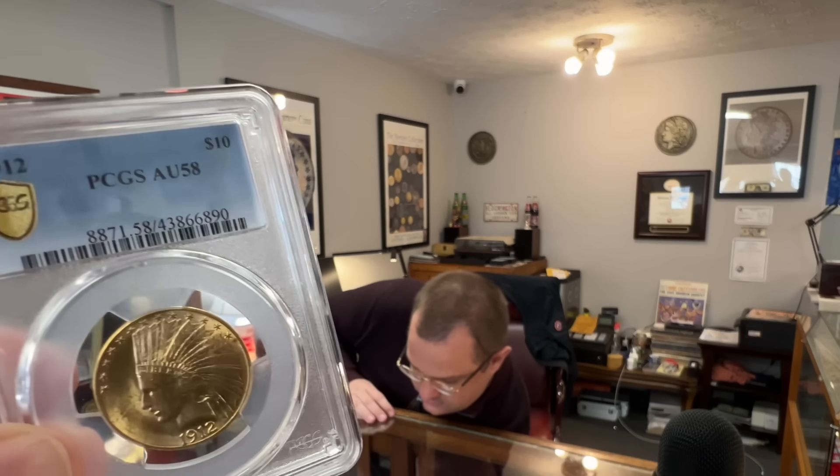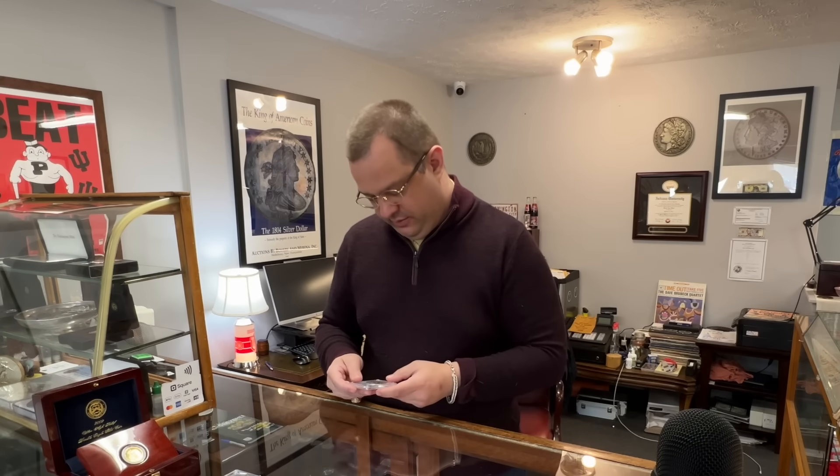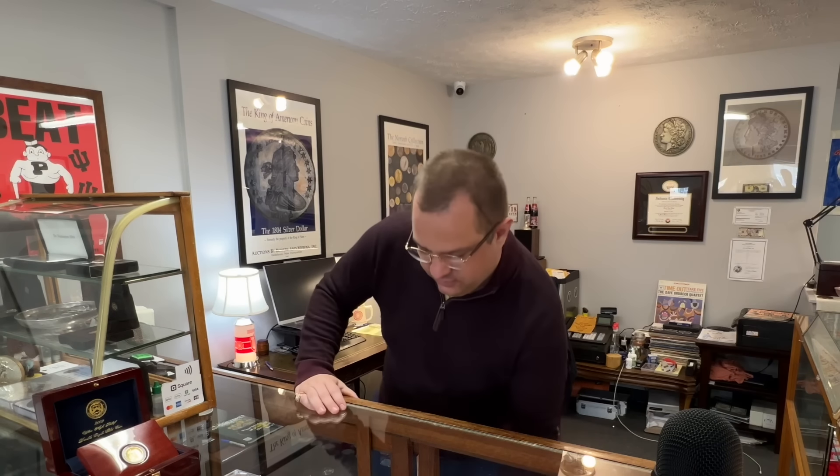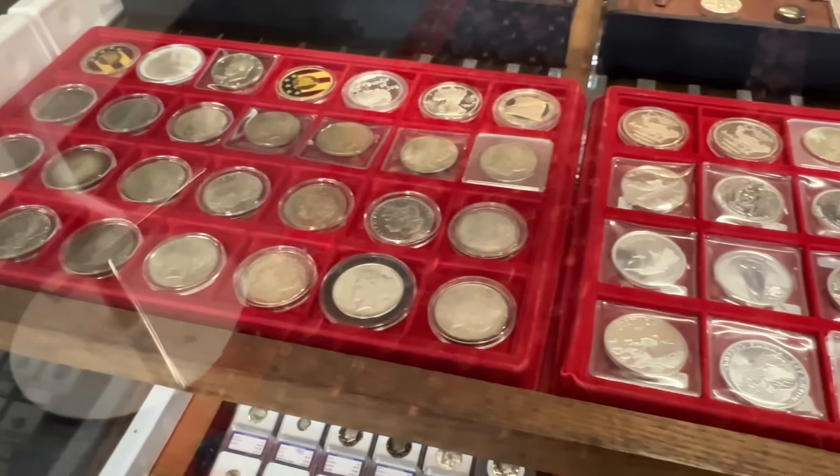How do you acquire most of this, Kevin? It's usually people just walking in, but we do one or two shows a month and dealer to dealer. Mostly walk-ins.